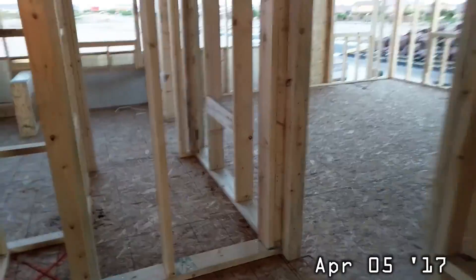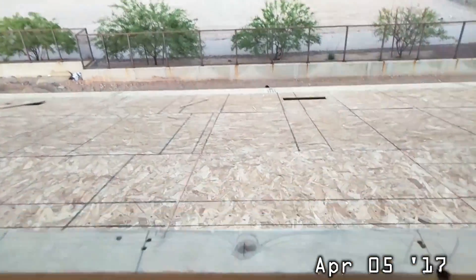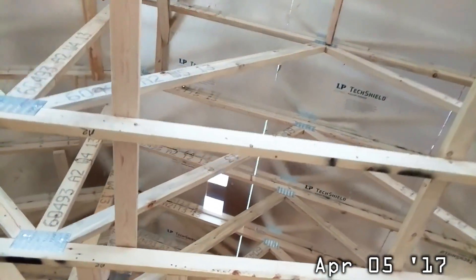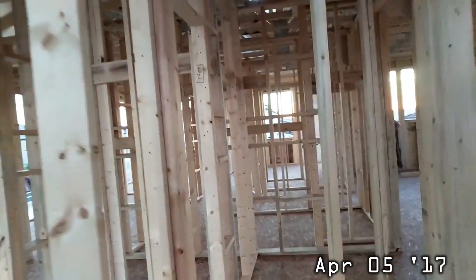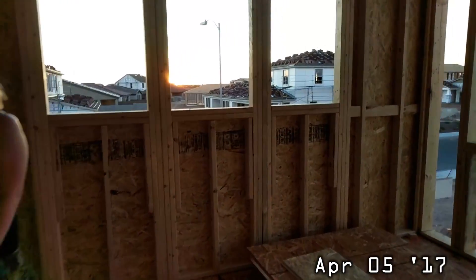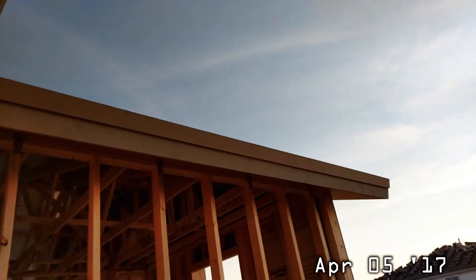They got the back roof on — so if you walk through, you can see the back roof is on now. This was just framed yesterday and now they've got that. They cut out holes for the vents — like that one there and that one there. They did some other stuff at the front of the house, so let's go this way and maybe see it. They added the trims.